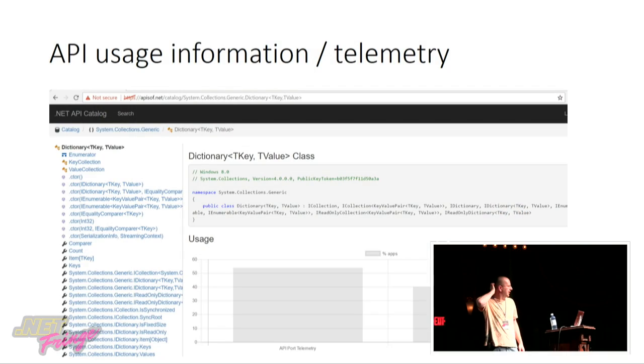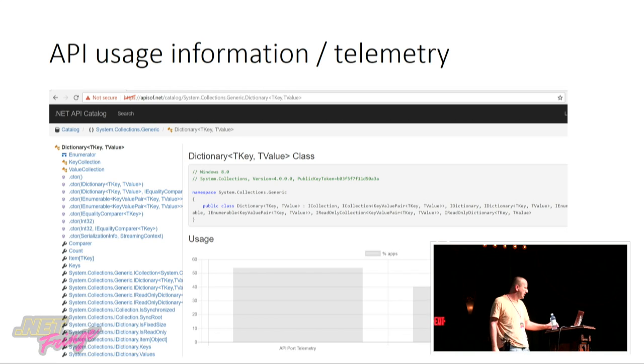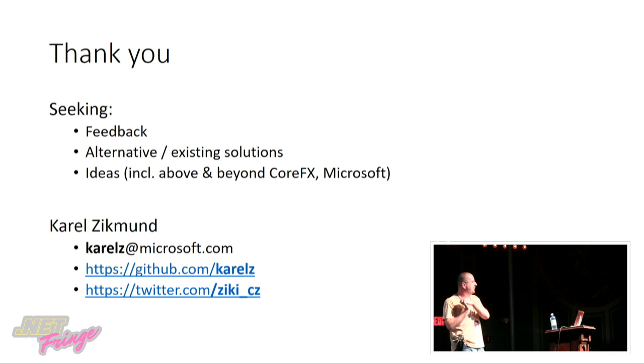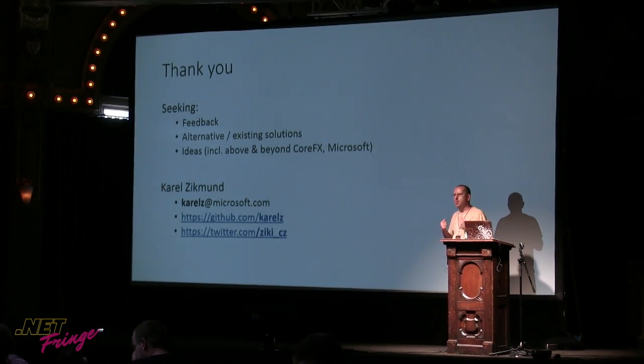Last slide: this is how we look at telemetry — APIs of .NET. We know about each API, how it's used, how much it's used. And this is almost done. So thank you — we are seeking feedback. If something was interesting to you, if you find something you're passionate about and want to talk about, I'm here. I'm happy to discuss and open to new ideas. Thank you.